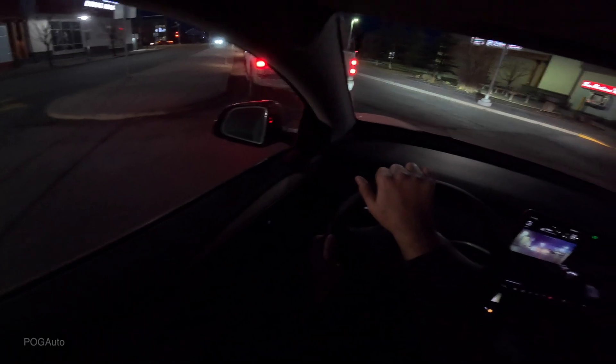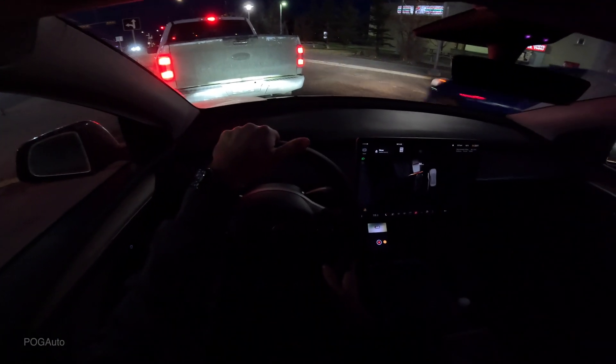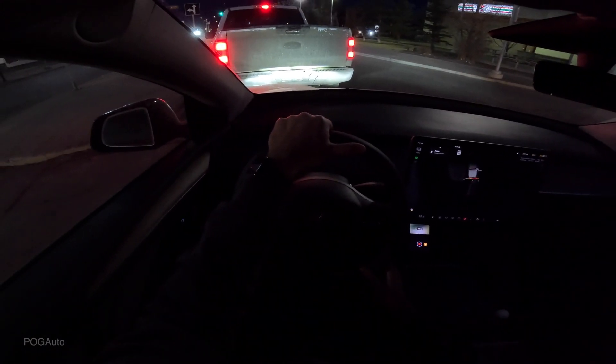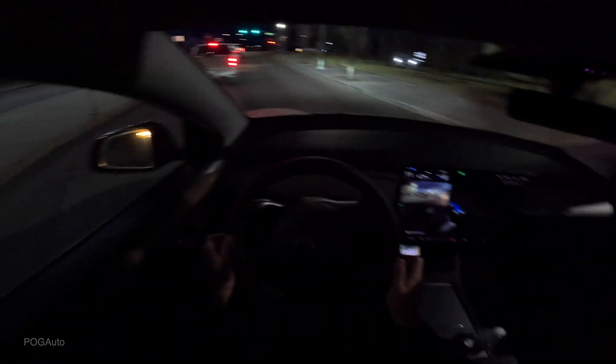All right, so it's preconditioning the battery. This Model Y also does not have the parking sensors. I can feel the preconditioning of the battery pack for supercharging. All right, so I'm activating the full self-driving. I'm going to make sure it's all good — I don't know what it's trying to do.